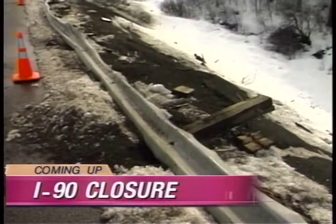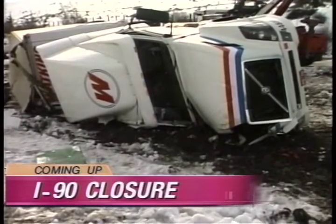Mother Nature takes her toll — morning commute in Kittitas County, coming up for several hours today, and it wasn't so this time.